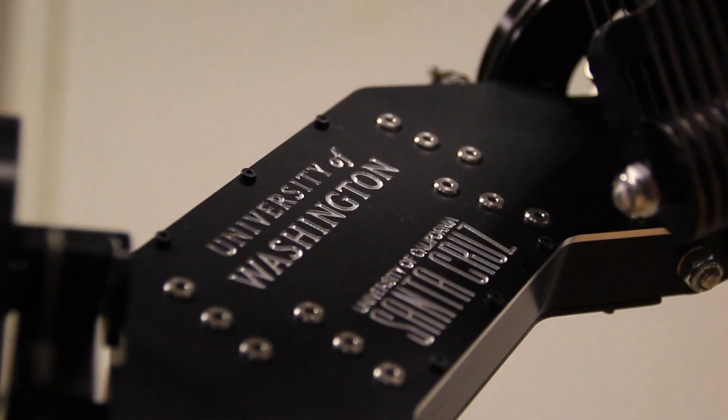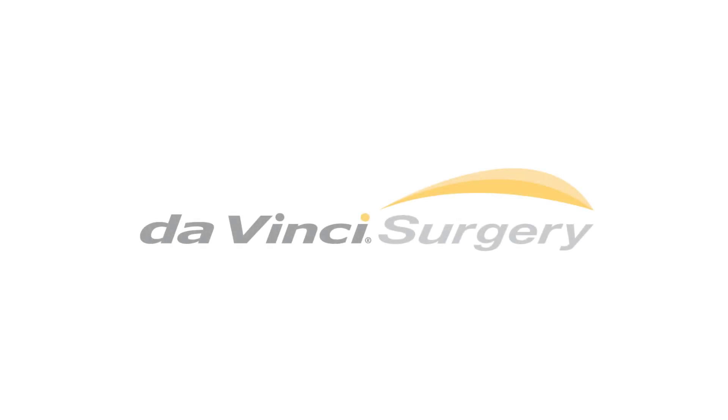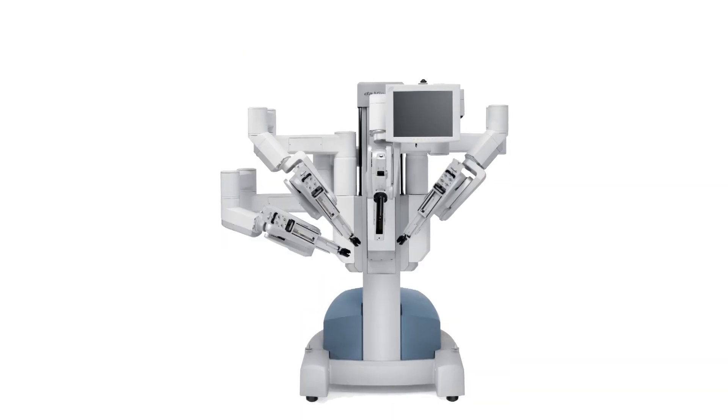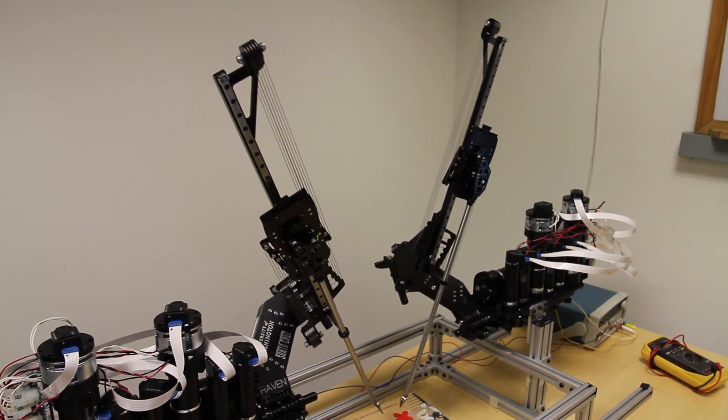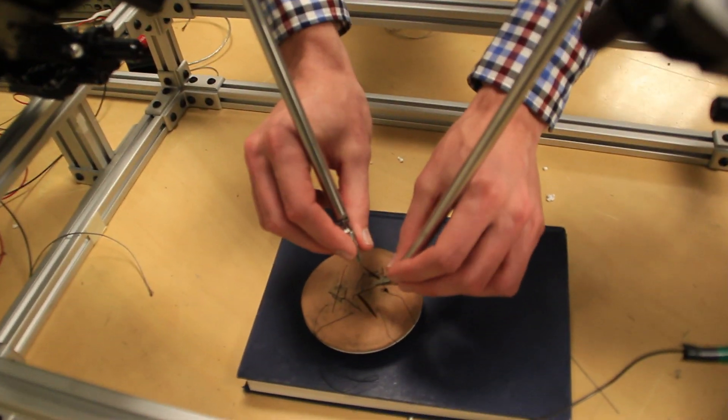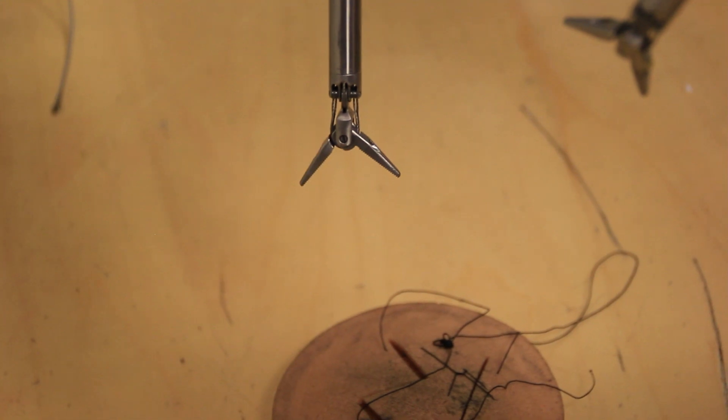In collaboration with Jacob Rosen at UC Santa Cruz, we're investigating how we can automate certain surgical skills. If you think about surgical robotics, the big name out there is the Da Vinci system. The Da Vinci system is a lot like this system — it has a slave console, which is this part, which would go into the patient through small through holes, with dexterity at the end of vectors to manipulate the tissue inside the patient.